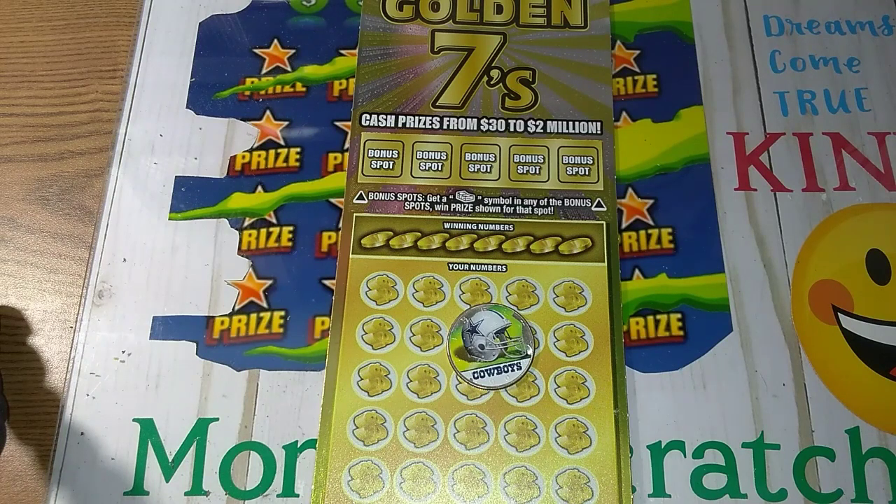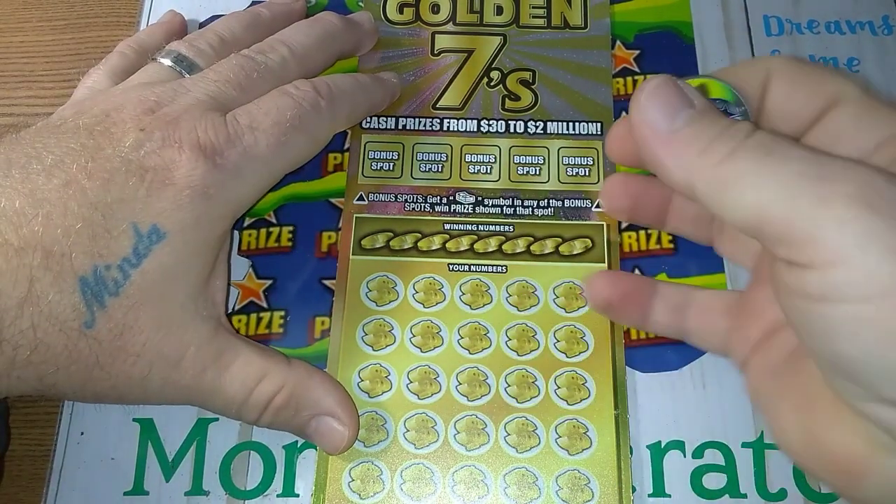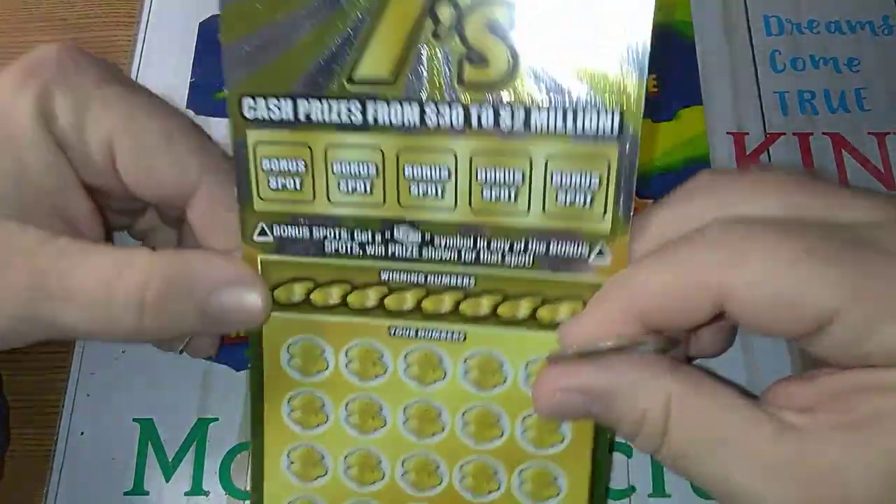There we go. Trying to get it set up, so all I got to do is pick the phone up and then we can spin. Alright, there we go. Sorry about that. Anyways, we have got this Golden Sevens. I haven't played this but I think one time.